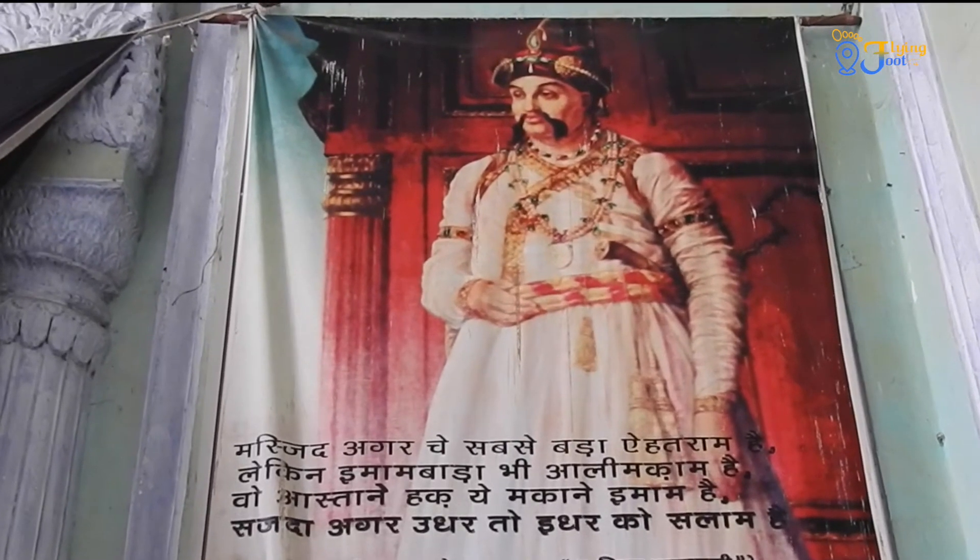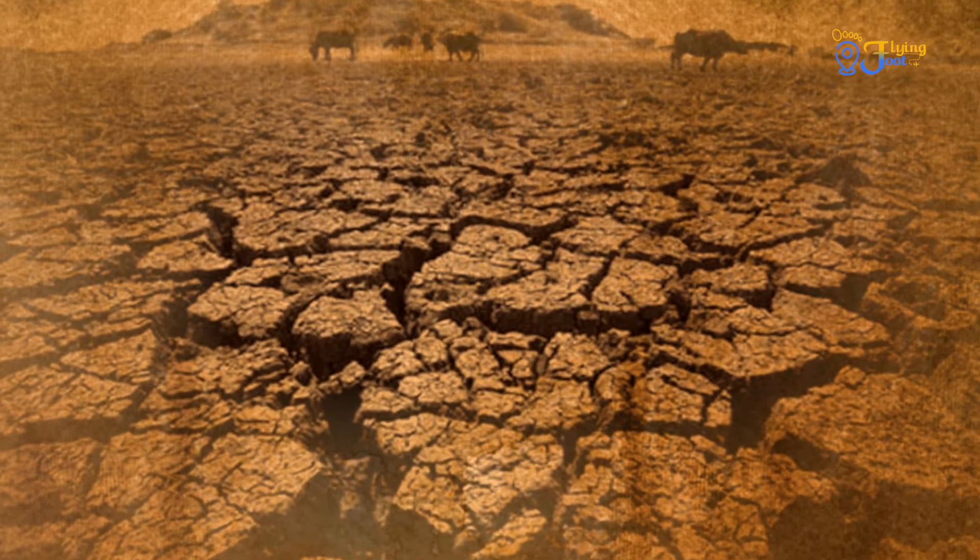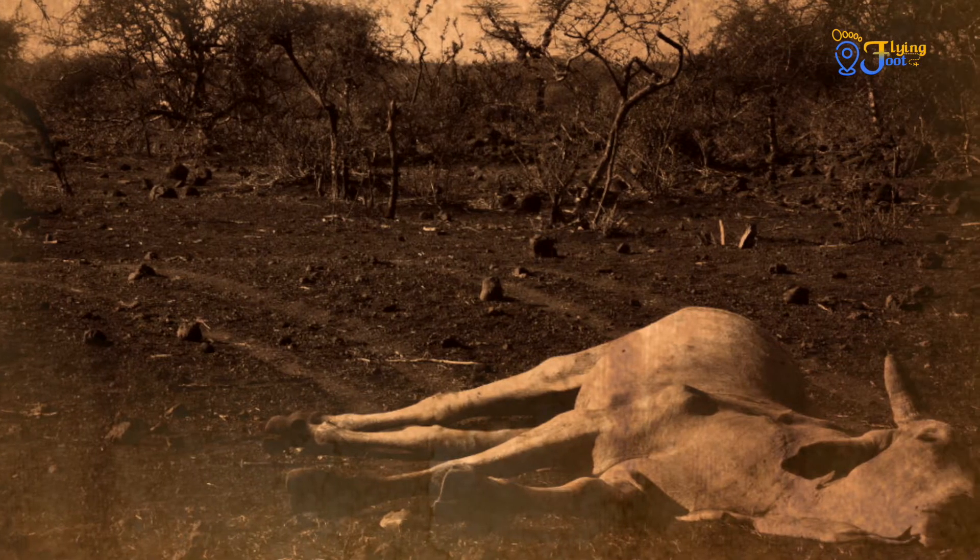Built by Asaf-ud-Dawla, the 4th Nawab of Awadh, in 1784, during a terrible drought to provide employment to his people.